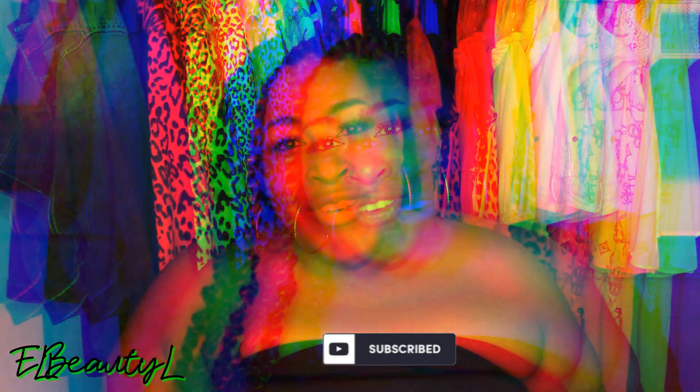Before we go any further, make sure that you subscribe to the channel, like this video because I'm sure that you will, share it, and also leave a comment down below.